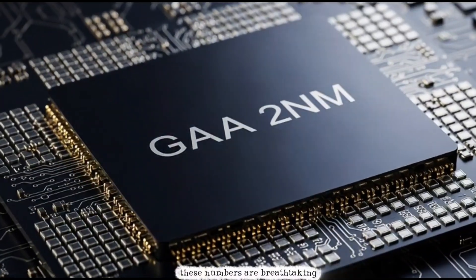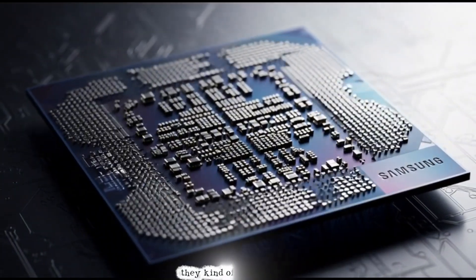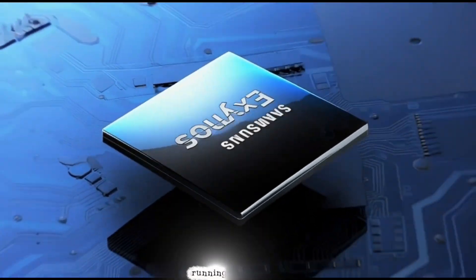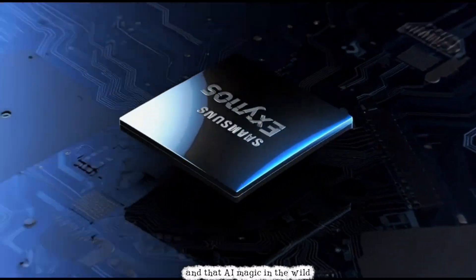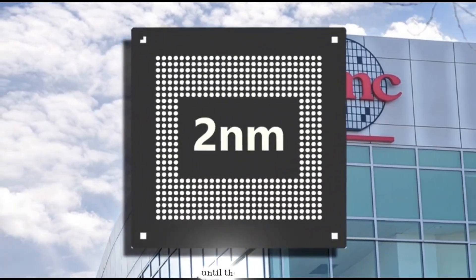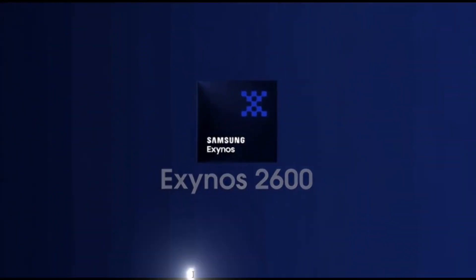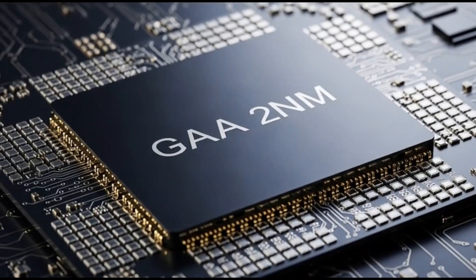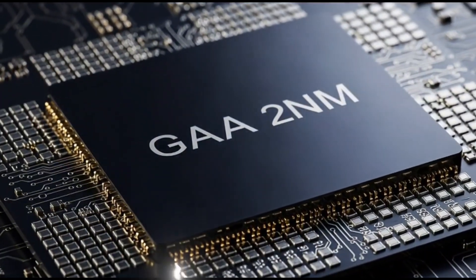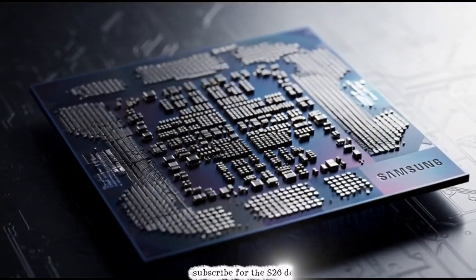These numbers are breathtaking on paper — Samsung wiping the floor, reclaiming that flagship throne they kinda stepped back from. But the real proof? We'll see it when the S26 hits shelves, running actual apps, games, and that AI magic in the wild. No more controlled conditions, just straight up how it feels in your hand. Can Exynos pull off the comeback? Drop your takes below. That Korea Economic Daily report is gold — check the link in the description. Hit like if you're Team Exynos Revival, and subscribe for the S26 deep dive when it drops.